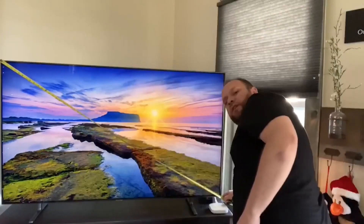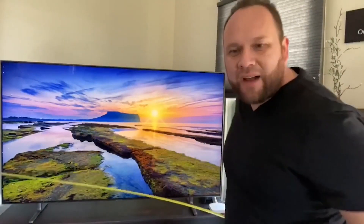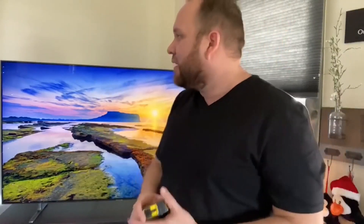We're going to put a tape measure on this and see what it measures out to be. The actual measurement comes to about 65 and 3/8 inches. So they actually give you 3/8 of an inch extra. That's the actual measurement of screen real estate on this TV.